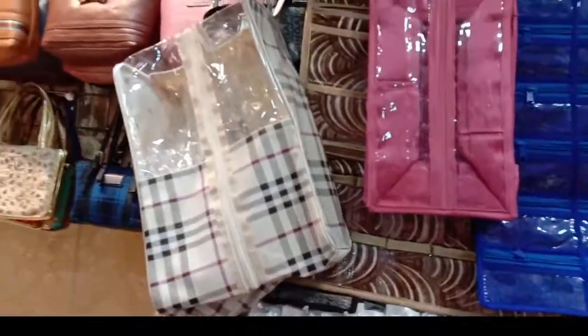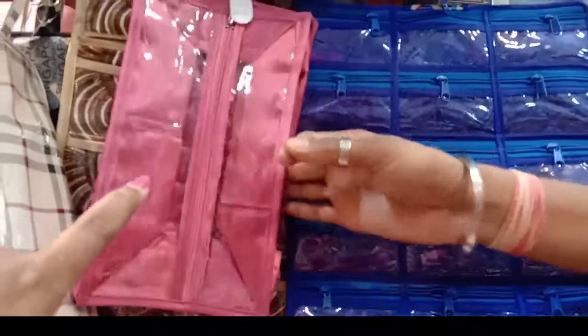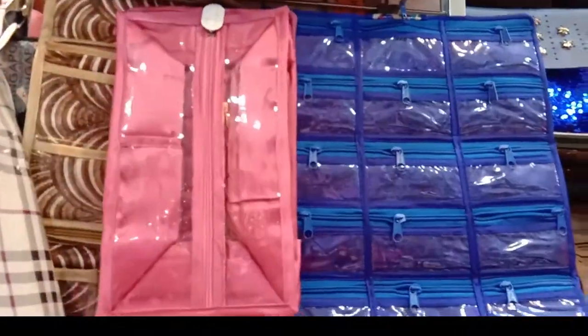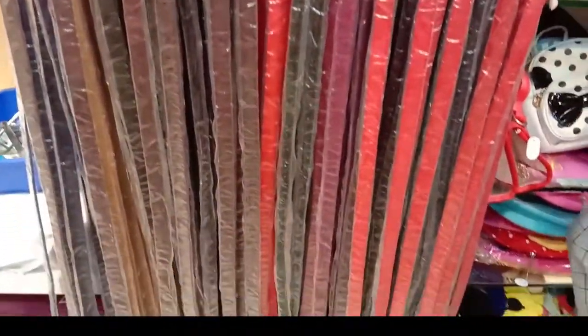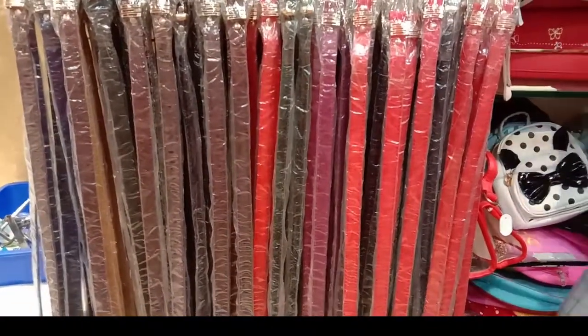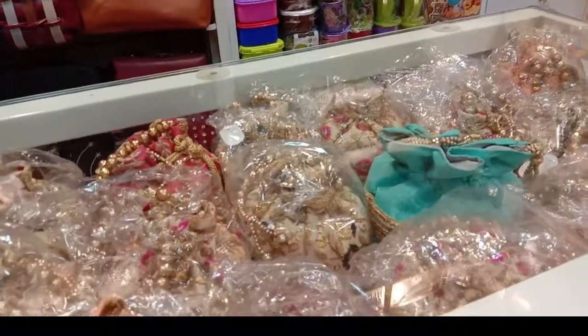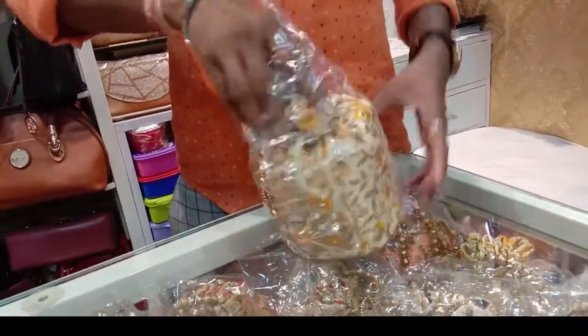This one is called the Shoe, also called Travel. The Pink is also called Cosmetics. The Earrings Organizer is called the Earrings Organizer. This one is called the Belt — it is called 120. The top is called the Earrings Organizer. This is the wedding reception.